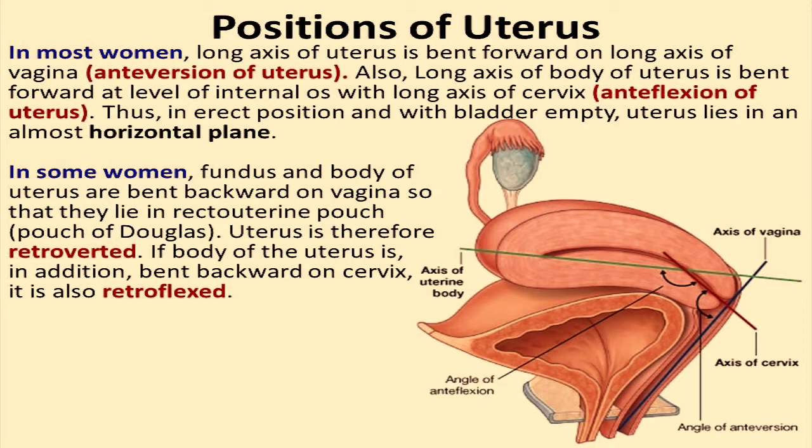If you have a retroflexed cervix, pregnancy can be difficult. If you have a retroverted uterus, there's too much pressure from the developing fetus around the 6- and 7-month periods, which can cause premature softening of the cervix and spontaneous abortion.